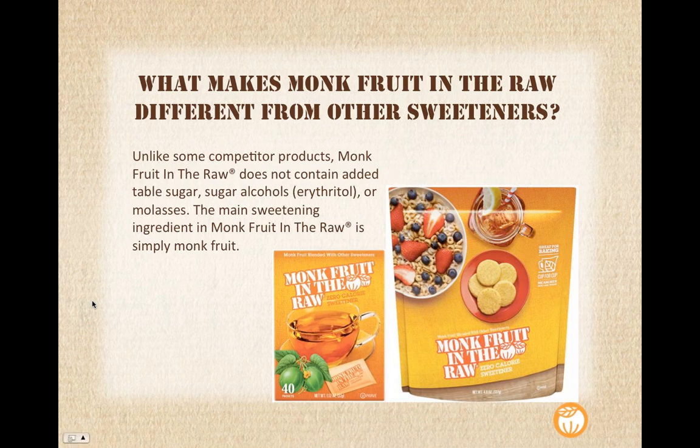One other note: what makes Monk Fruit in the Raw different from other sweeteners? Not all sweeteners are created equal — a lot of them include other sweeteners in their product. Within In the Raw, all of our products have the name in the product as the main sweetener. So for monk fruit, we're not adding table sugar, sugar alcohols (which can cause stomach issues), or even molasses to our product. It's just monk fruit and then dextrose. The main sweetening ingredient is simply monk fruit. Here you can see we have our 40-count box as well as our baker's bag.